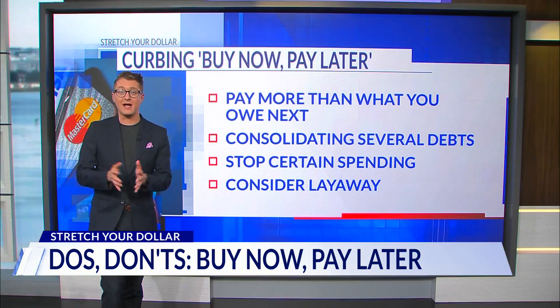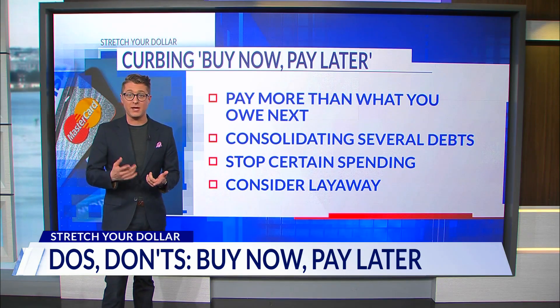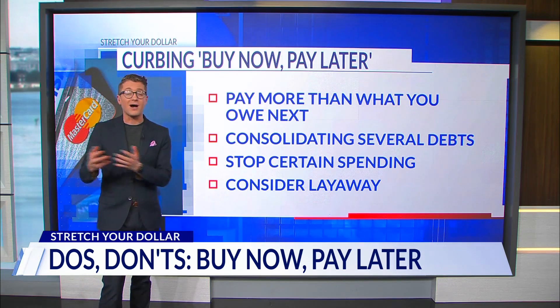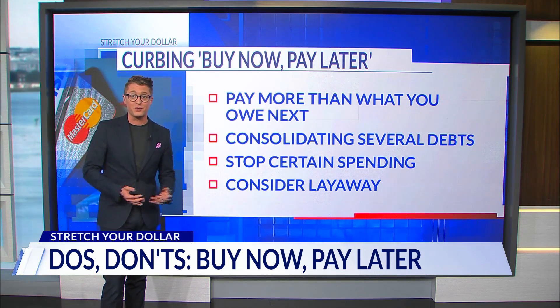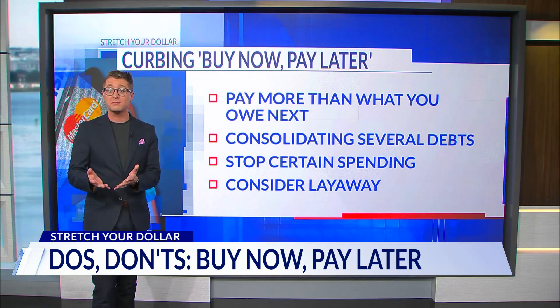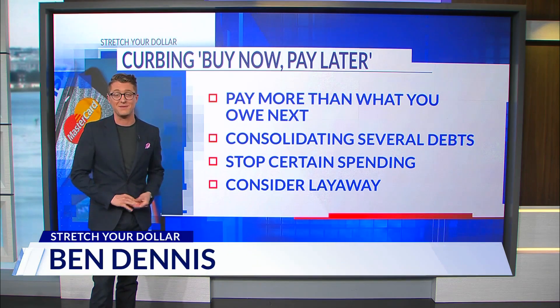With those buy now pay later plans, consider a few things: paying more than the monthly minimum if you can, consolidating multiple debts into a personal loan, and pausing other discretionary spending. In the future, consider layaway if offered by retailers — reserve items with a down payment and pay for them when you're able to afterward.